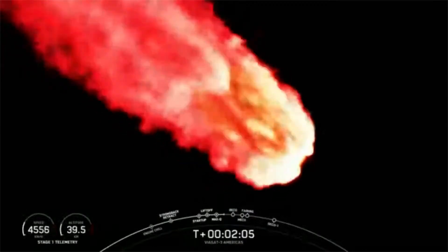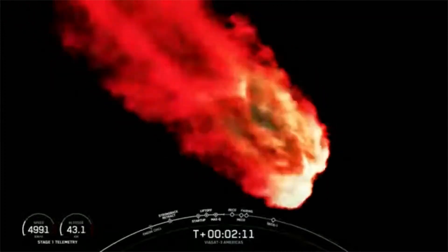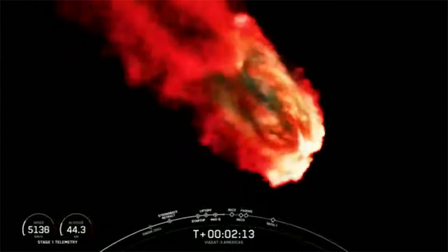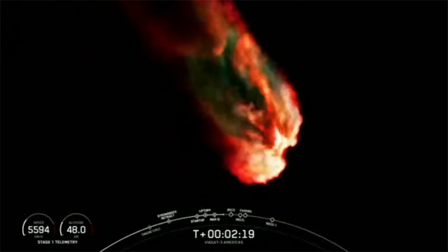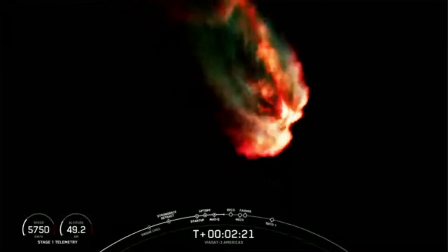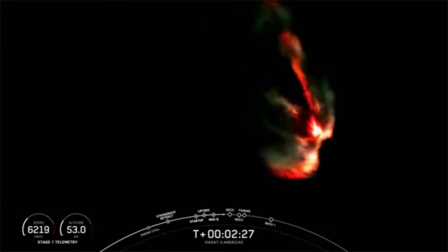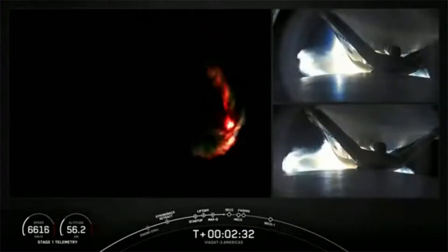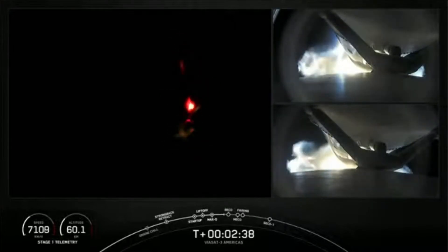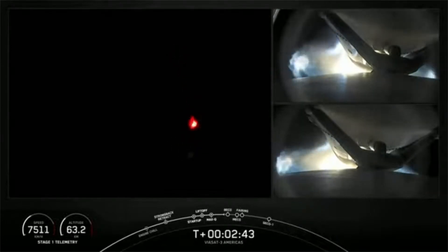Falcon Heavy is following a nominal trajectory. We're going to throttle down the side boosters, and the next event coming up in about a minute will be BECO — Booster Engine Cutoff — where we will shut down the engines on the side boosters and then separate the side boosters from the center core. As a reminder, we are not landing our side boosters or center core today due to performance needed on today's mission. On the right-hand screen we have a view of the separation mechanisms from the center core to the side boosters.